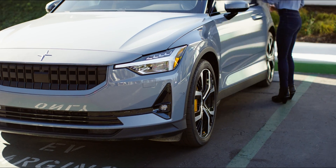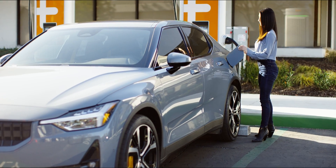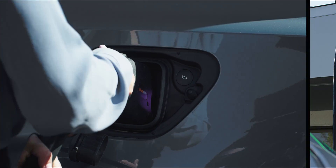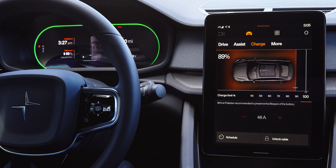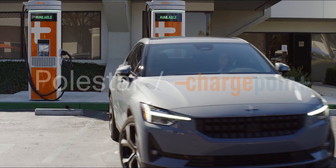Thanks to Polestar's partnership with ChargePoint, drivers have access to hassle-free level 2 and DC fast charging on the road or at home, and the ability to seamlessly navigate to, plug in, and pay for public charging directly from the screen in your Polestar.